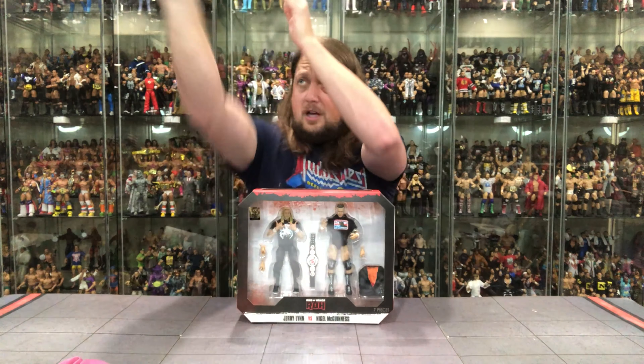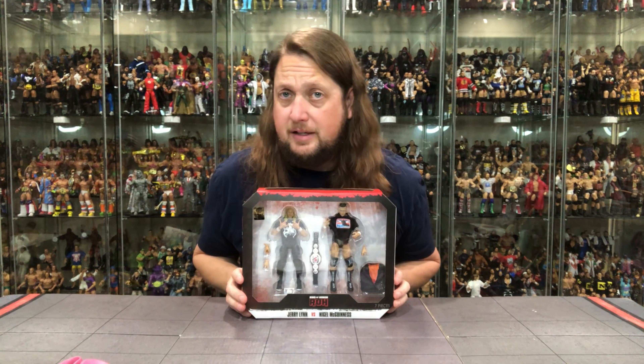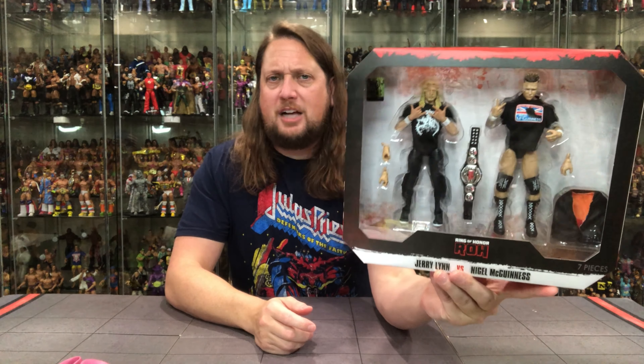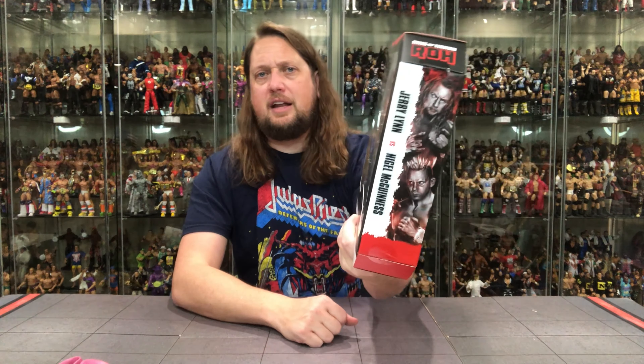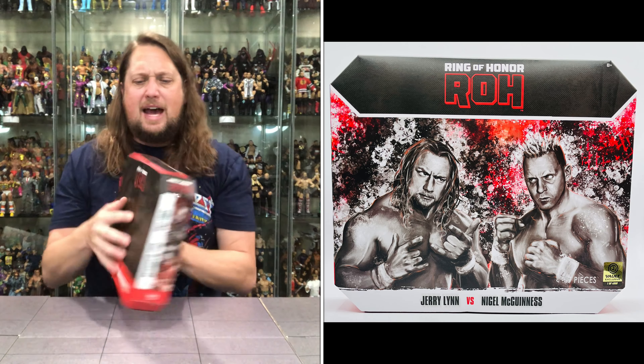And of course a little slip box — there it is. There's the big window box, perfect for you autograph collectors. One of 4,000 it does say. Ring of Honor, got their names down there. A lot of accessories with this set as well. Jerry Lynn, Nigel McGuinness on the packaging. On the back, nothing too crazy. Let the light in from the top, as we do know.